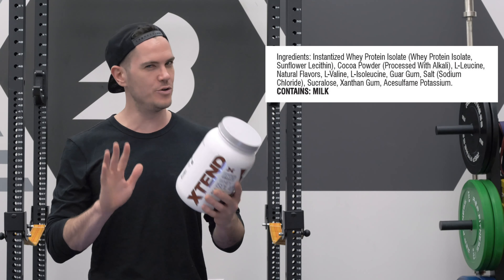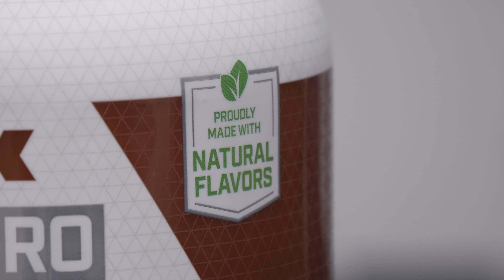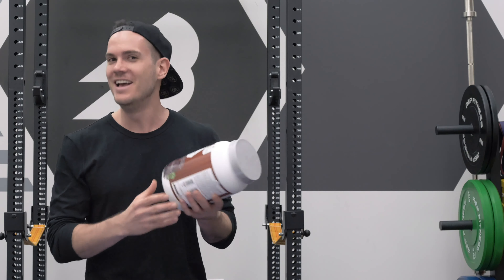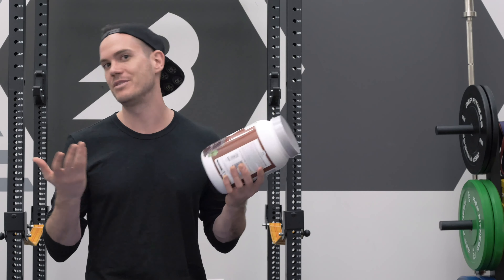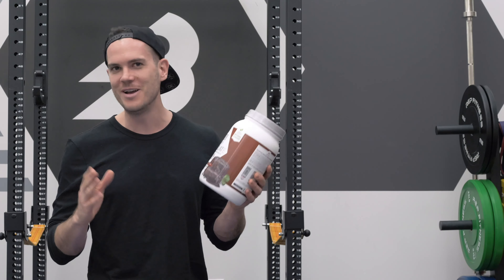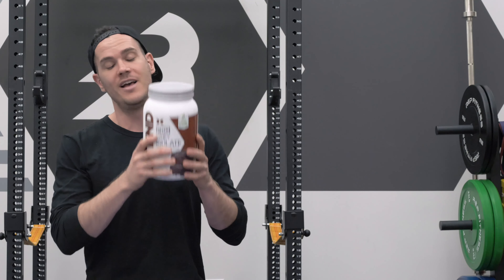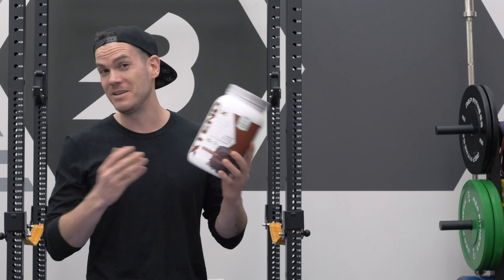Something that annoyed me a little bit: right on the front it says 'proudly made with natural flavors.' It is indeed made with natural flavors, but it's also made with two types of artificial sweeteners, so it might not be quite as natural as you might be hoping. That said, there is no soy in this product, which is going to make some people happy if they happen to be avoiding soy. The real spotlight here, of course, is on those extra BCAAs — so why might that be useful?